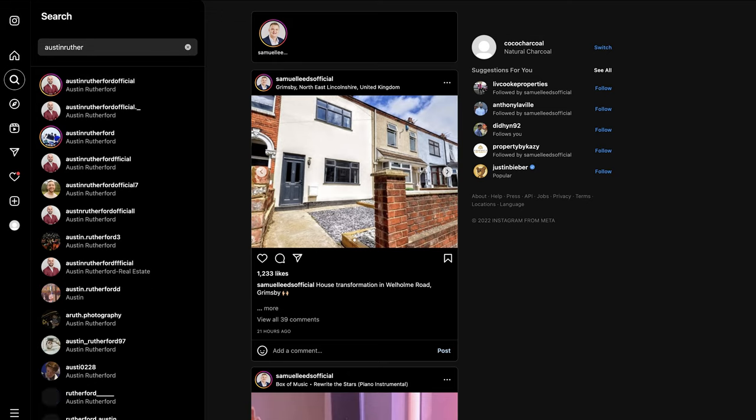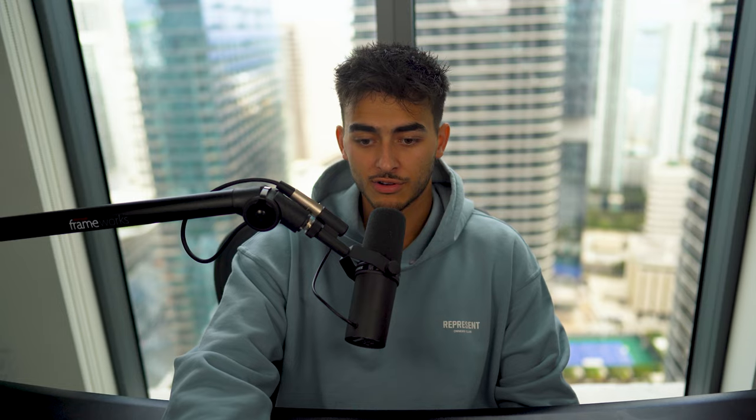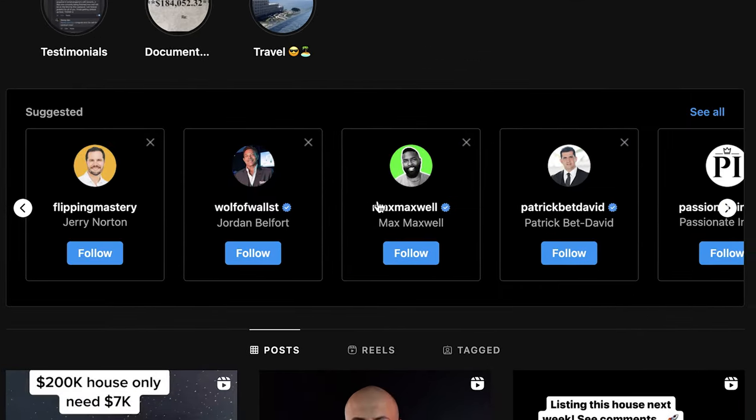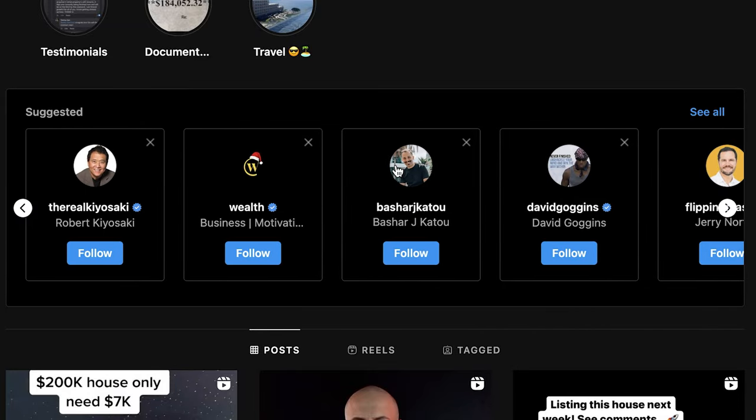The next method is something we kind of looked at already, but I want to emphasize it. We're going to use Austin here as an example — real estate entrepreneur, sales coaching program. We want to hit this plus button, and from every single one of these is a potential client. I call this the spider web method — you want to open each one in a new tab if you can.